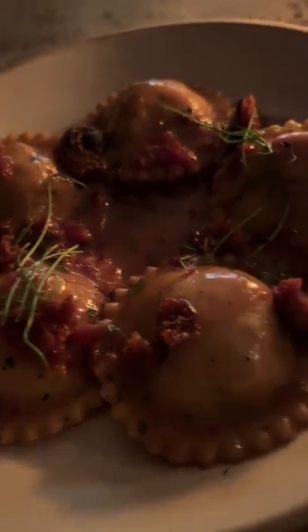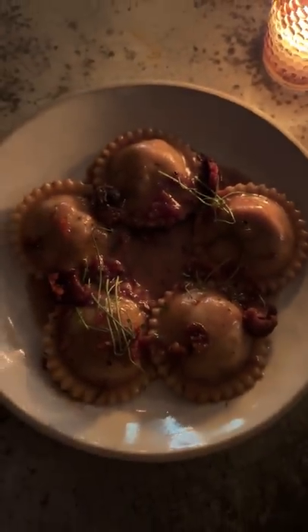Then we had their duck confit ravioli made with duck jus, purple cabbage kraut, duck cracklin, lavender, clove, and Szechuan peppercorn.